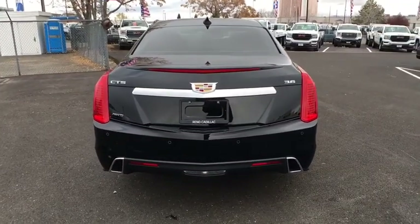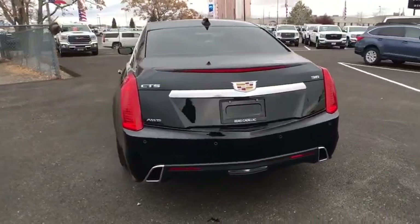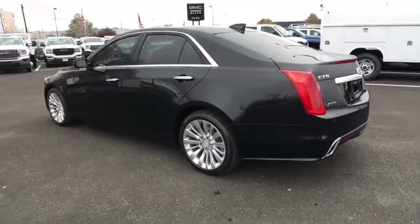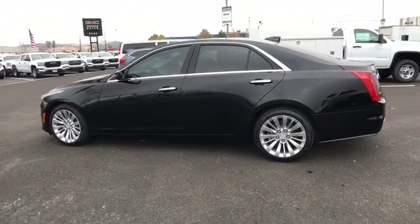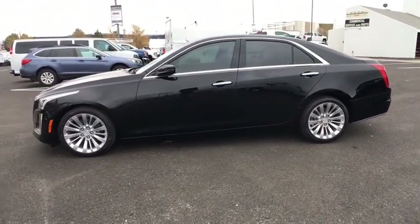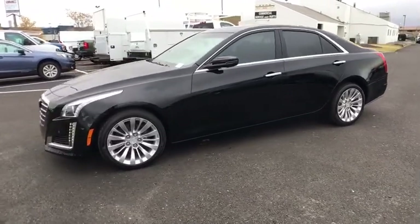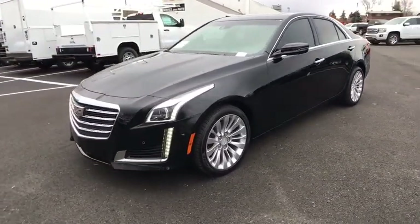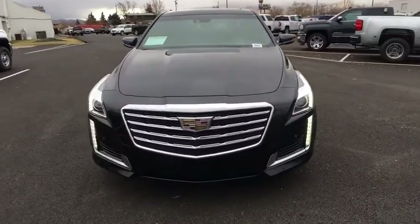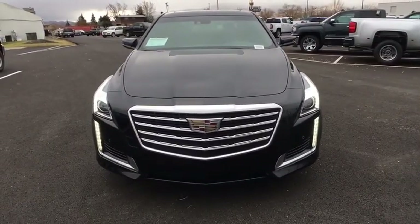Here are some of this vehicle's great options: stability control, anti-lock braking system, power passenger seat, steering wheel audio controls, remote engine start, navigation system, backup camera, traction control, keyless entry, lane departure warning, all-wheel drive, Bluetooth, leather-wrapped steering wheel, adjustable steering wheel, power steering, cruise control, aluminum wheels, floor mats, and keyless start.